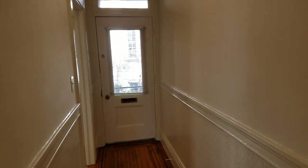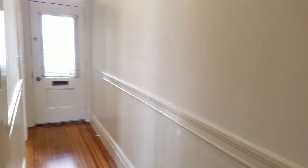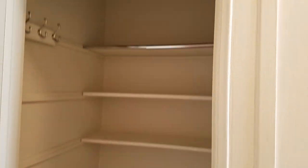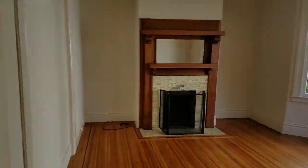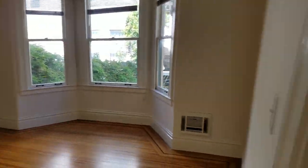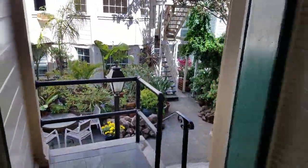Thank you so much for coming to 440A Guerrero Street. I passed the second bedroom — give you a second look at the second bedroom. Hallway closet. First bedroom. And then out into the garden again.